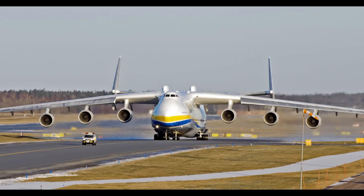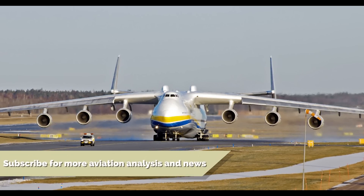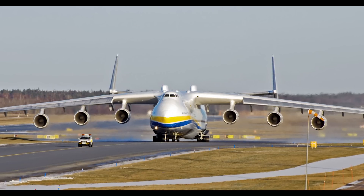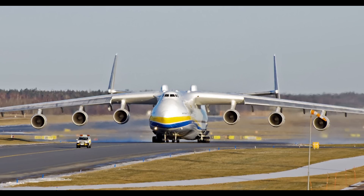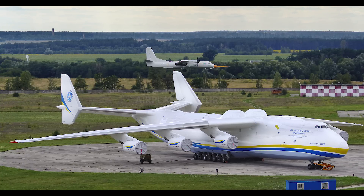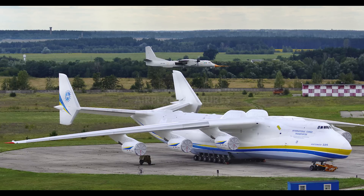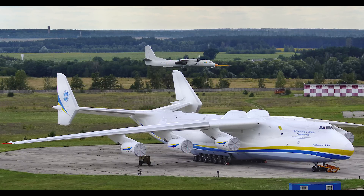There is only one 225 in service and it is operated by Antonov Airlines. It was designed to carry the Buran Spaceplane and it is pretty much a bigger version of the Antonov 124, which is shown here. It has done its job and is now used for carrying oversized loads, holding the world record for the largest single item payload of 189 tons. It's also the heaviest aircraft ever built with a maximum takeoff weight of 640 tons.